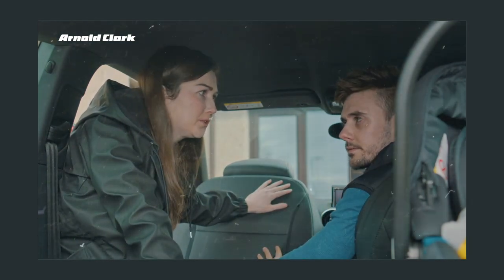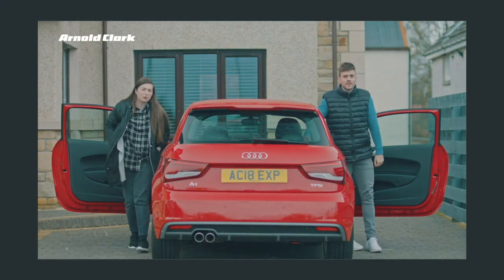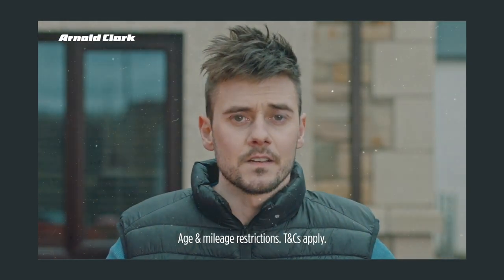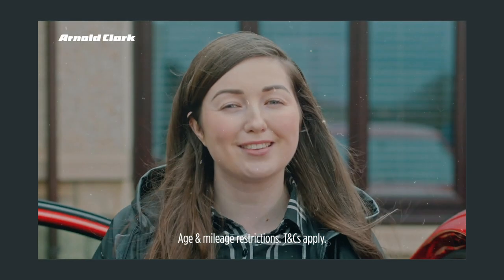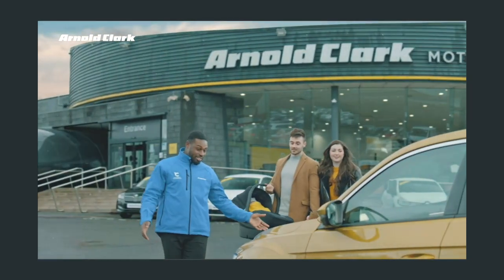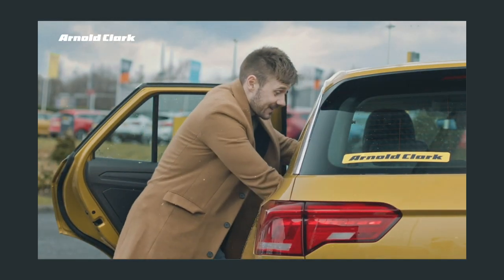We need a car with four doors. Why not try Arnold Clarke? We've got branches across the UK. We can't travel across the UK. You won't have to. With Click and Collect we can bring your car to a branch near you. Thought of everything haven't you? We like to think so. Click and Collect your next car at Arnold Clarke.